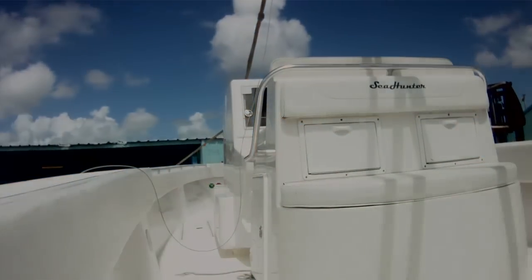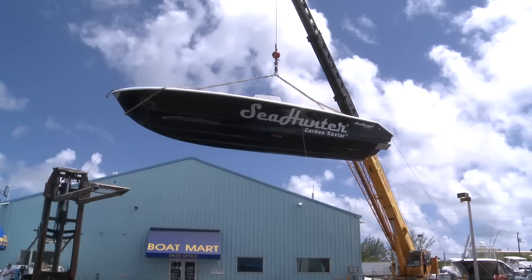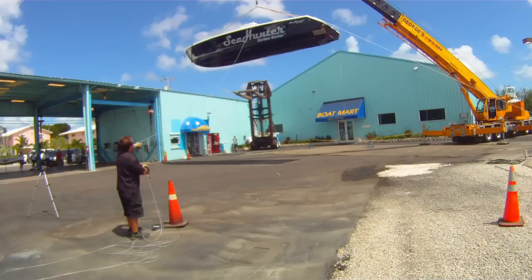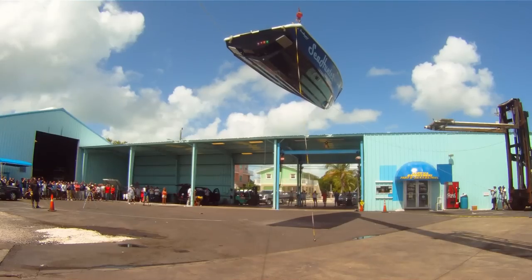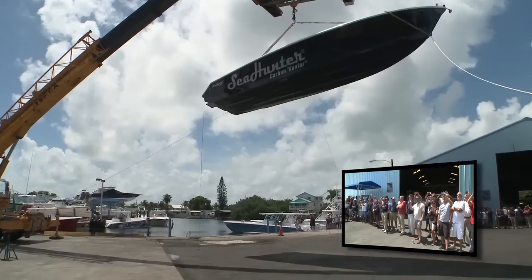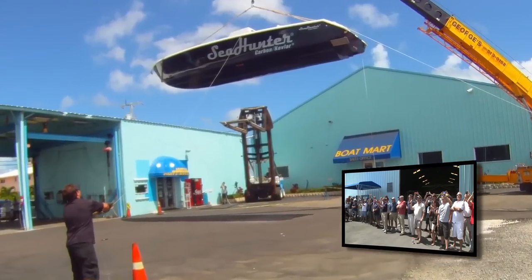Okay, here we go. Nine, eight, seven, six, five, four, three, two, one. Let her rip.